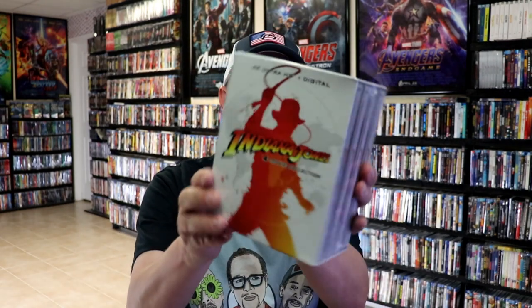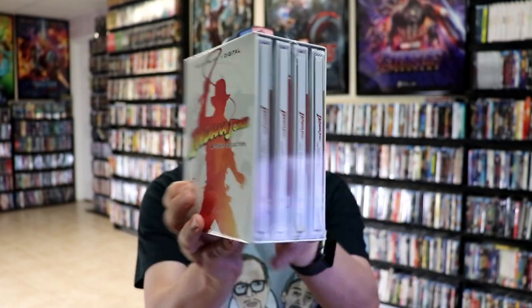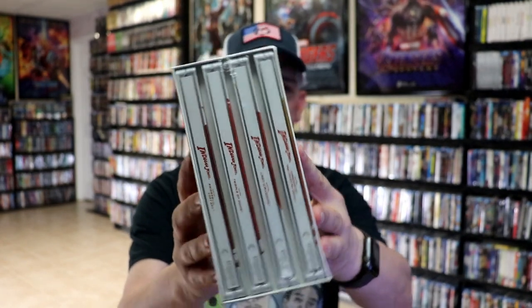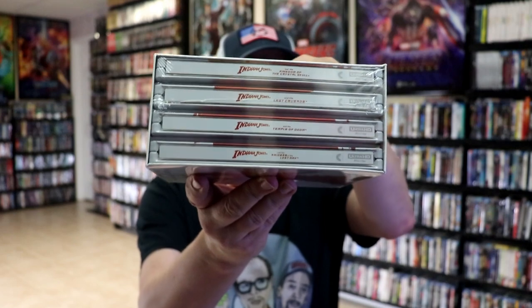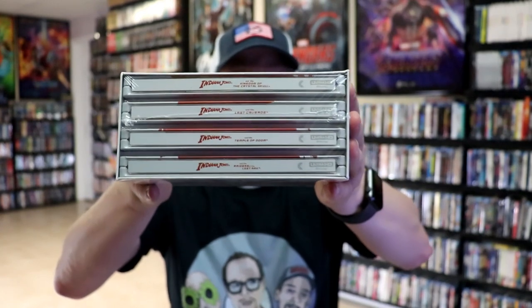And then we got the Steelbook collection with a box set, which I did an unboxing of, with all of the Steelbooks. Very flimsy packaging for this — they didn't do one of the nice little tins for this, and the artwork looked pretty weird. So I am going to link that so that you can check out the unboxing of those.